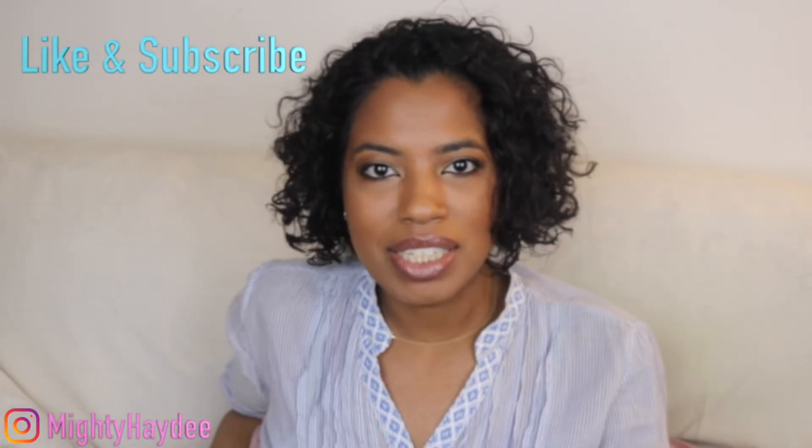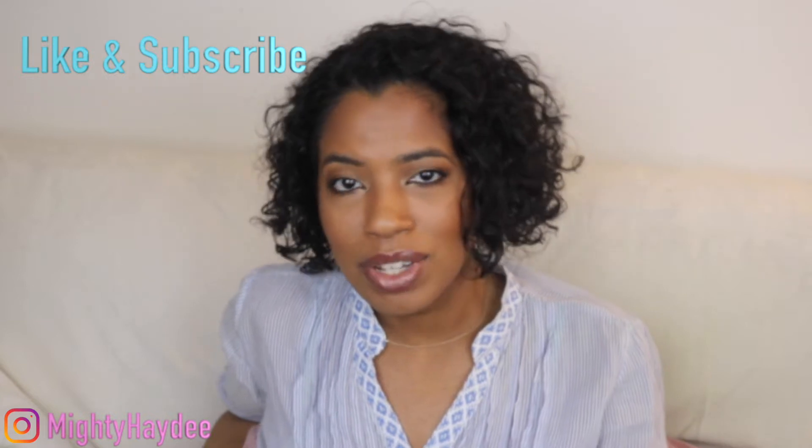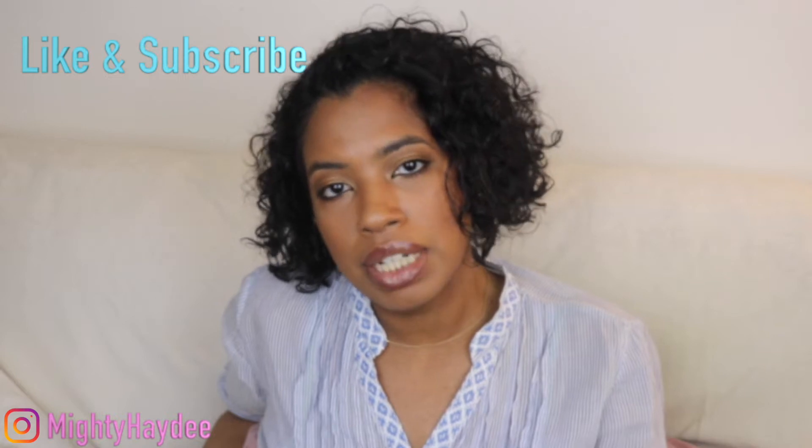Hi guys, welcome to my channel. I'm Heidi and in this video I want to review and talk about the mini pochette.